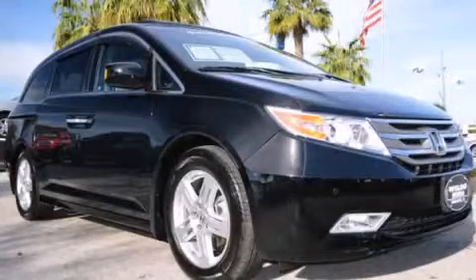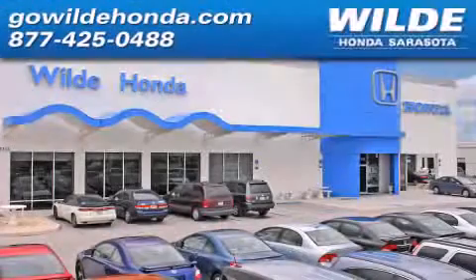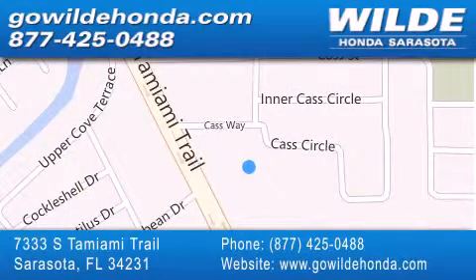Please call us today for more information on this great vehicle. Wild Honda is located at 7333 South Tamiami Trail in Sarasota. Also shop GoWildHonda.com.